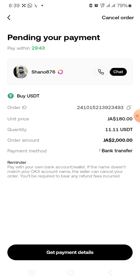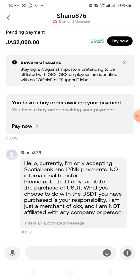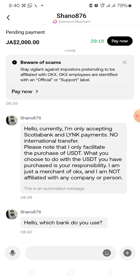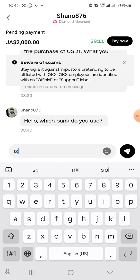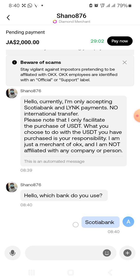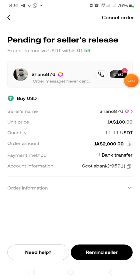The next step is to get the payment details. I have 30 minutes to complete this. It's private so I'll show you the next step after. In the chat it's an automated chat. The vendor is asking me which bank I want to use — I want to use Carib bank. They will send me their details. You'll see notices like 'no international transfer' and so on. I send the funds following the exact details, and I know the USDT will be released to me within a minute.